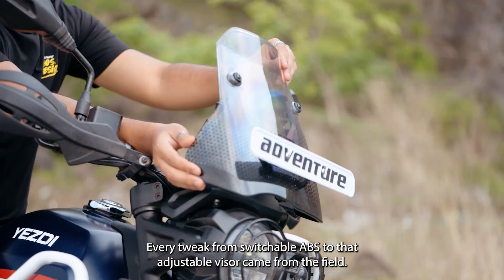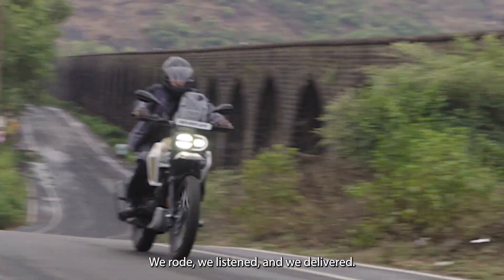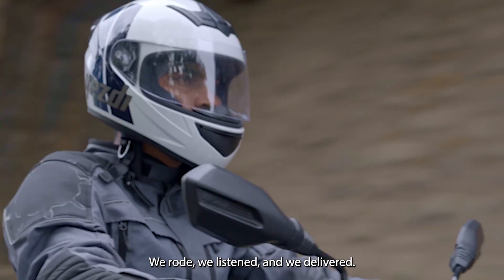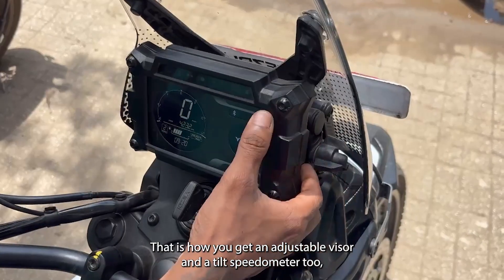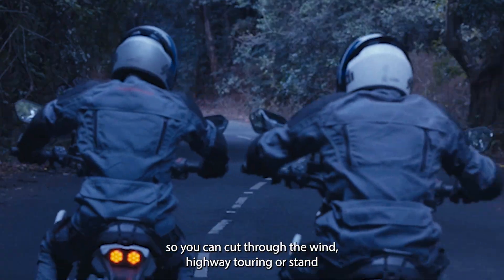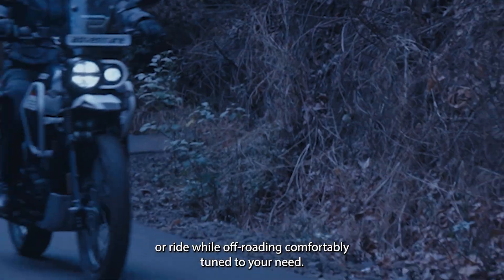Every tweak, from switchable ABS to that adjustable visor, came from the field. We did track laps, we rode, we listened, and we delivered. That is how you get an adjustable visor and a tilt speedometer too — so you can cut through the wind on highway touring, or stand and ride while off-roading comfortably, tuned to your needs.